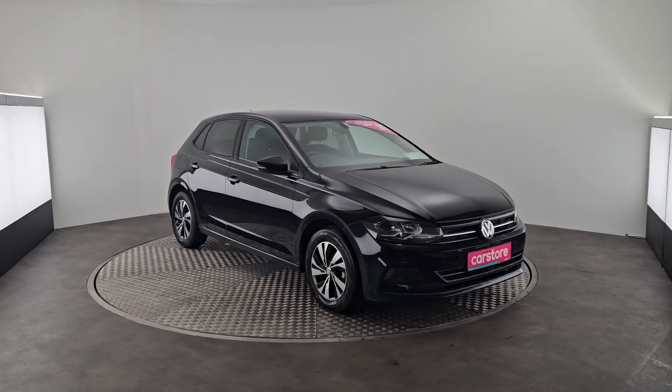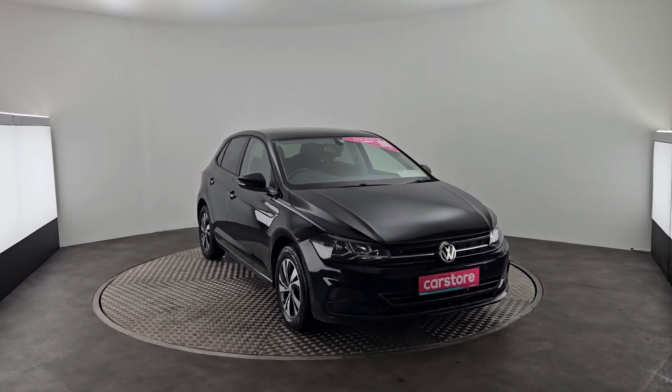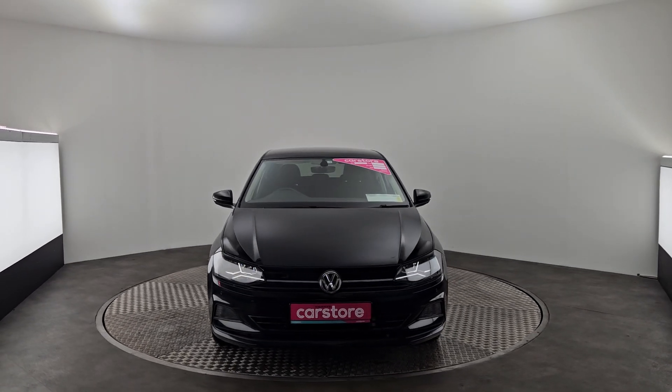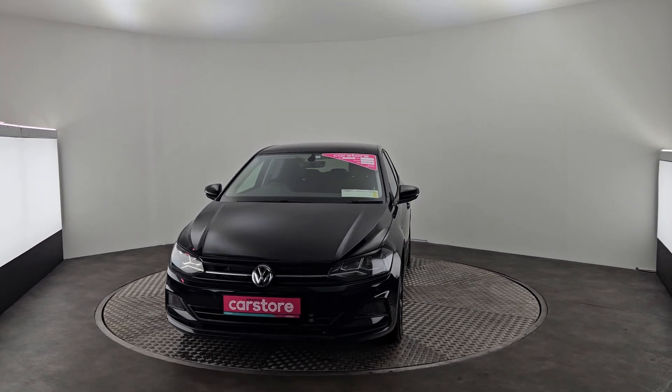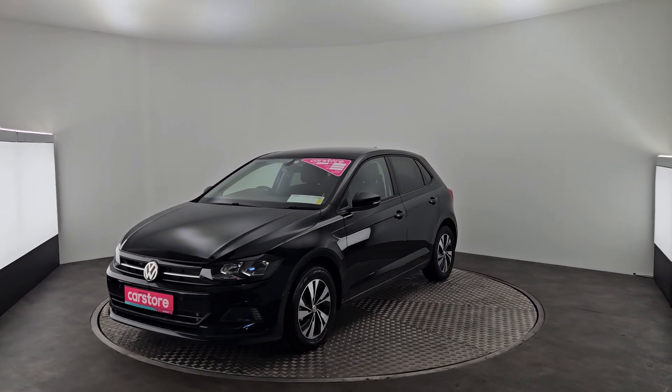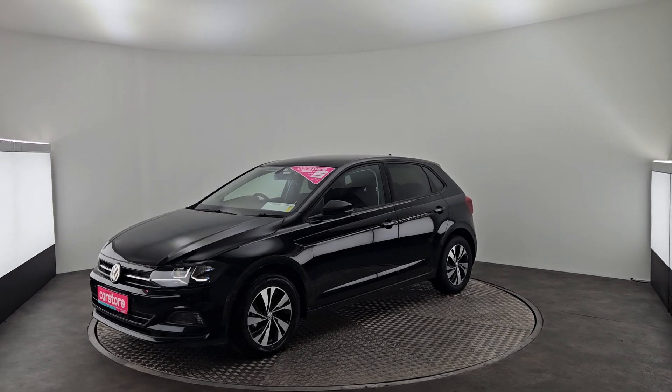Hello, it's Eben here from Kiri's Car Store in Cork, and today we've just got in a beautiful 2019 Volkswagen Polo finished in a lovely black. It's a petrol automatic with fog lights in the front, 15-inch alloys, sensors all around the car, and tinted rear windows.